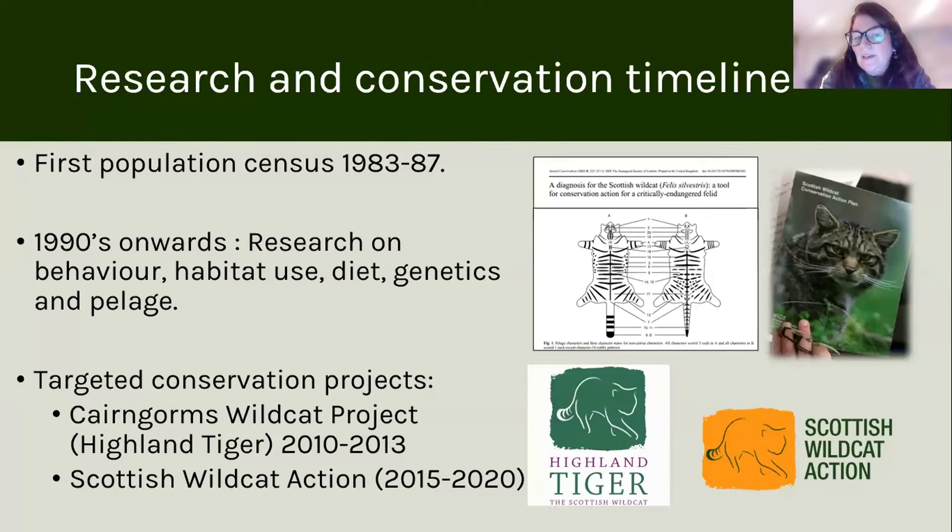The first targeted conservation action project actually happened here in the Cairngorms — the Cairngorms Wildcat Project or Highland Tiger Project, from 2010 to 2013. That project gave rise to the Scottish Wildcat Conservation Action Plan, which was the first national conservation plan for the recovery of wild cats and brought together a whole number of different organisations.